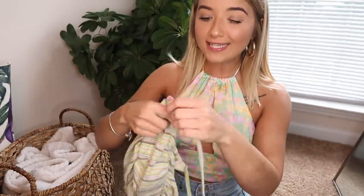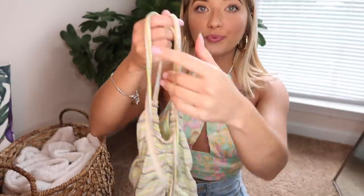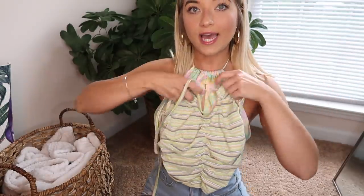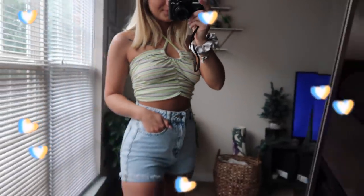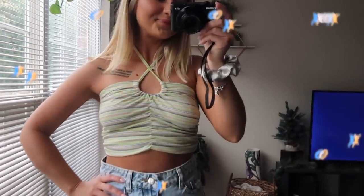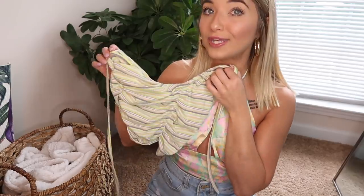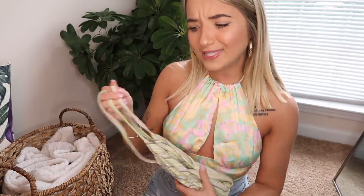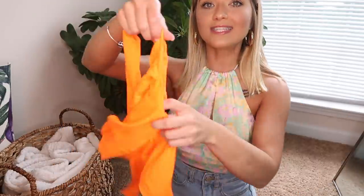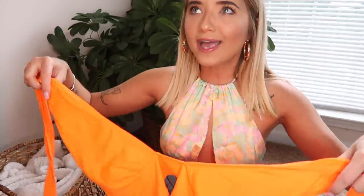Next up we have this top that reminded me of the 70s — it has very groovy colors. You just wear it like this and tie it up. I really liked the stripes and thought it would be super cute in the summertime with some high-waisted shorts, flare jeans, or mom jeans. I mostly have mom jeans or baggy jeans, so a lot of these I'll probably be wearing with baggy jeans.